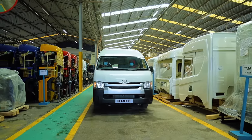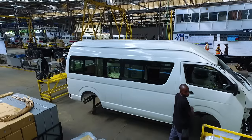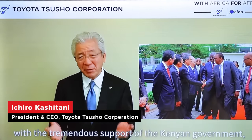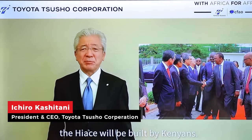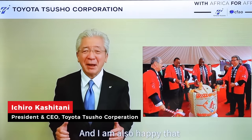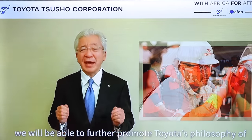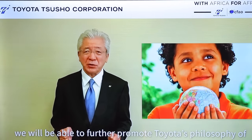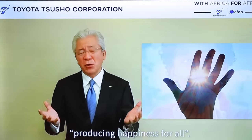We have therefore partnered with reputable financial institutions to offer 95% financing to customers who purchase the HiAce. With the tremendous support of the Kenyan government, the HiAce will be built by Kenyans. And I am also happy that we will be able to further promote Toyota's philosophy of producing happiness for all.